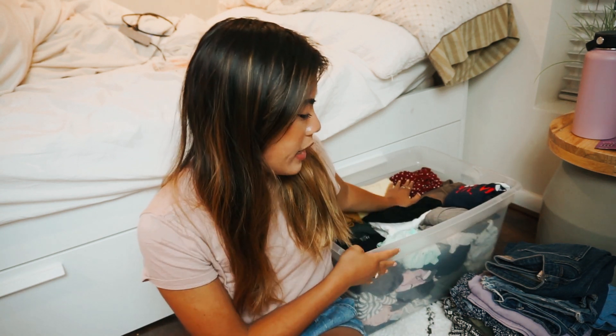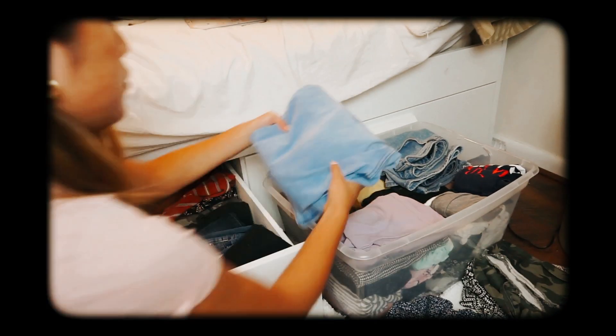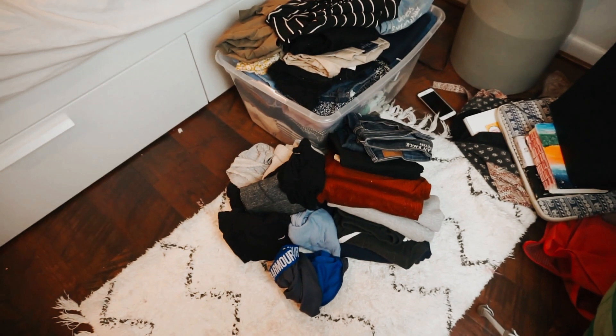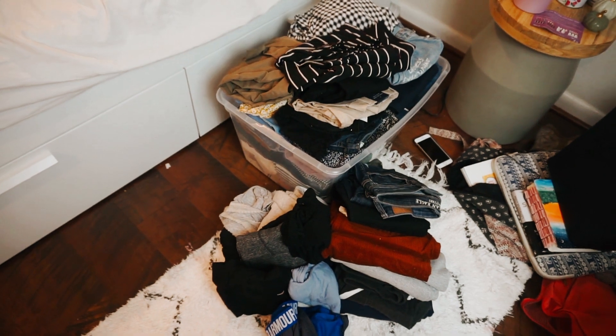I put all my folded tops into one bin and now I'm starting on pants, skirts, and jeans. I'm not really bringing any shorts because at Liberty you can't wear shorts to class, and it's only hot for about the first two weeks. I'll limit the shorts but definitely bring a lot of skirts since I wear them often during the school year. I can't fit all the bottoms in one bin so I need another.